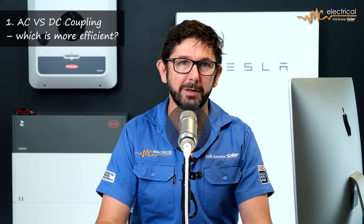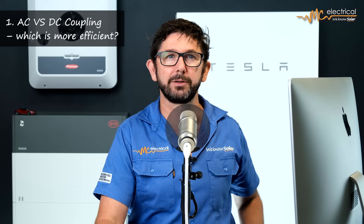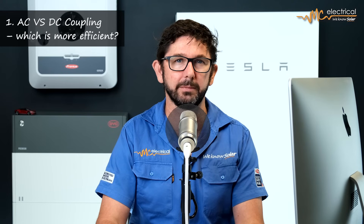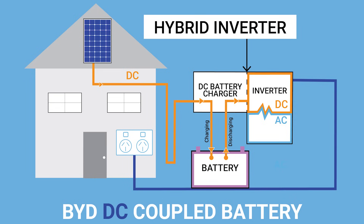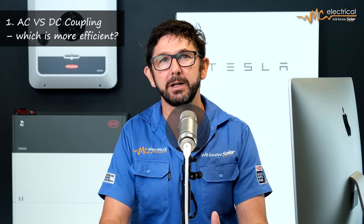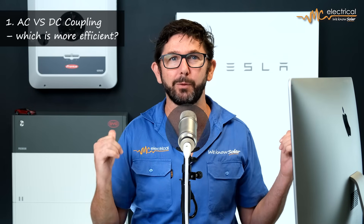Let's first talk about the most obvious difference: AC versus DC coupling, and which one is more efficient. The Tesla Powerwall is an AC coupled inverter, meaning you connect it to the AC output of any solar inverter — it comes with its own battery charger inbuilt, making it a simple retrofit to any existing solar system. BYD, on the other hand, is a DC coupled battery and doesn't come with a battery charger, so you need to install a hybrid inverter like the Fronius Gen24. DC coupling is marginally more efficient, but I wouldn't take efficiency into account — there are bigger differences to consider.